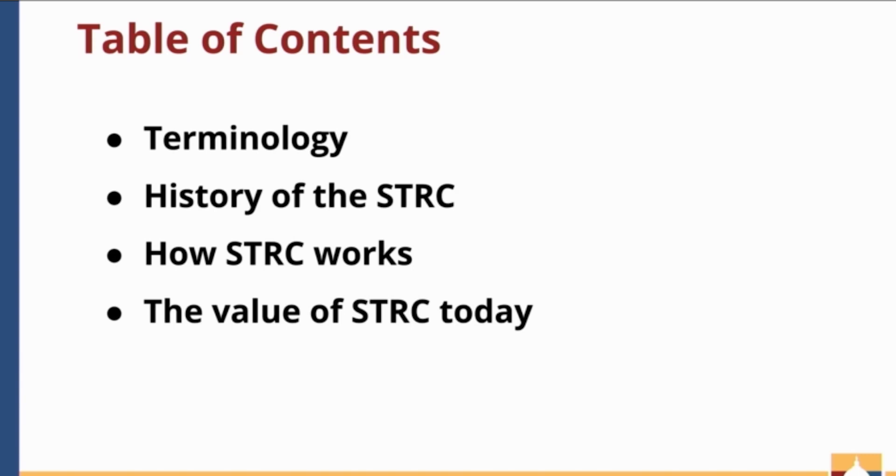To begin, we'll start by covering some tax terminology to make sure we're all on the same page. Then we will jump into the history of the sales tax relief credit, followed by a brief explanation of how the sales tax relief credit works, and then we will talk about the monetary value of the sales tax relief credit in today's dollars and how it has not kept pace with inflation.